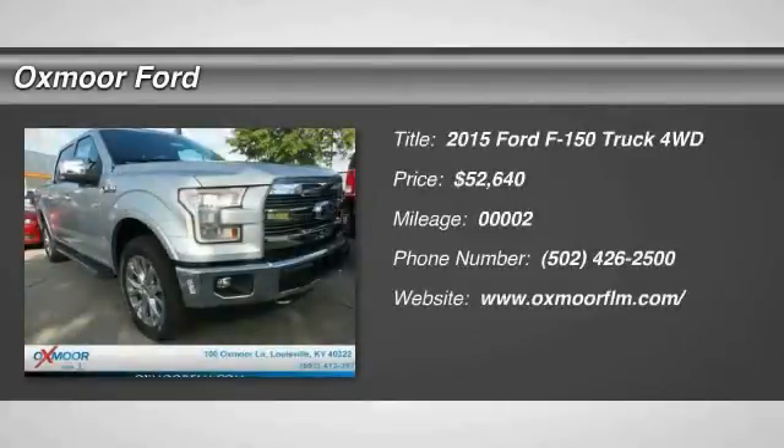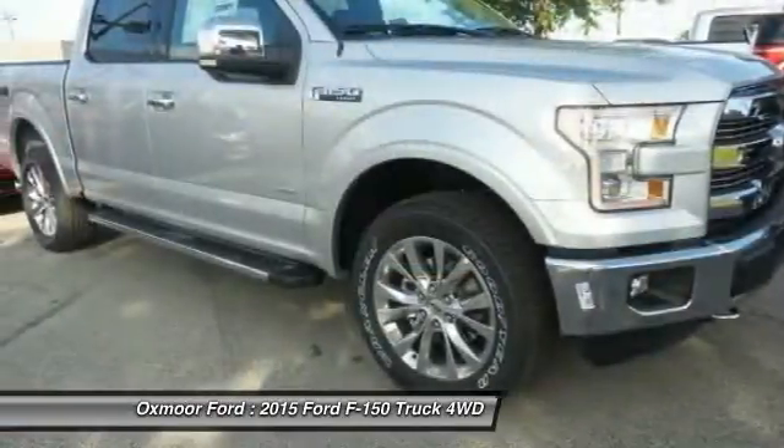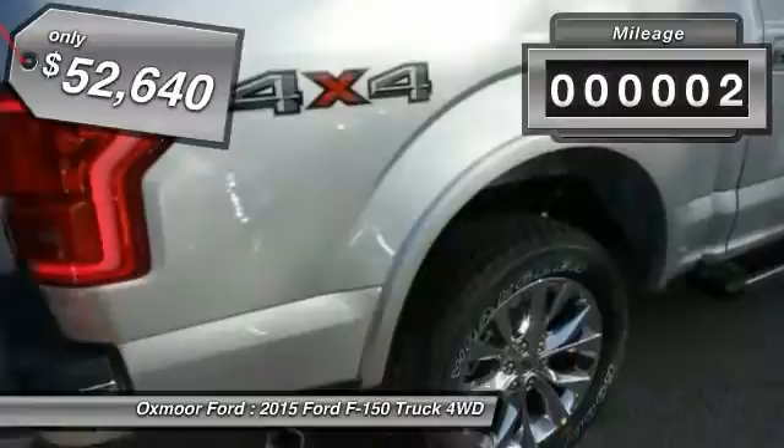The 2015 Ford F-150. A Ford F-150 knows how to handle any situation. It's built to follow orders, no whining, and is priced below $55,000. This vehicle has less than 100 miles.